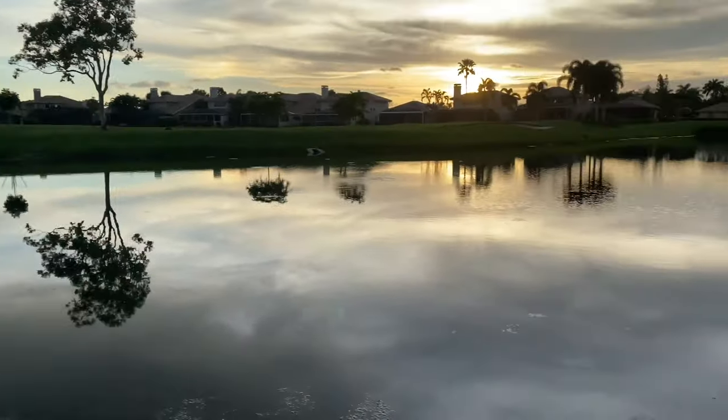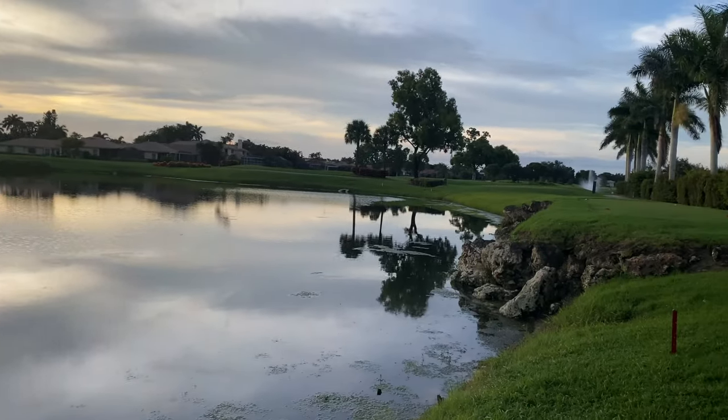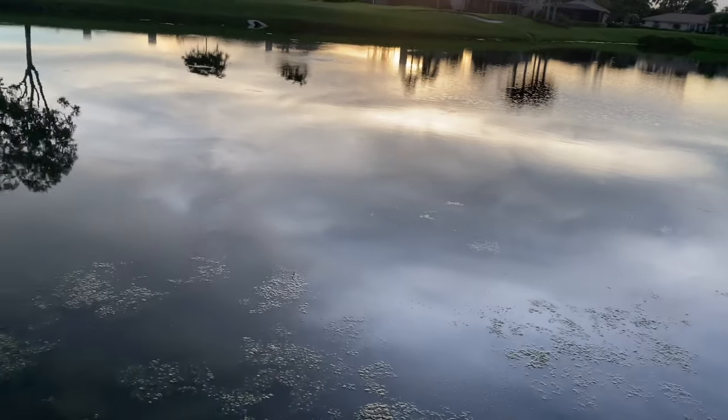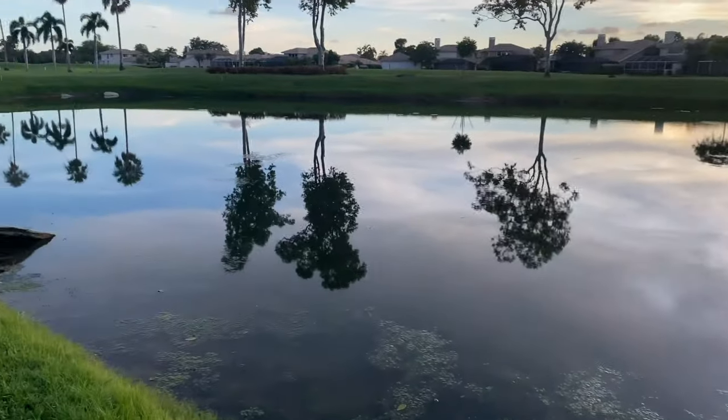This will be the second one that we will be fishing right here. Just kind of looking around, seeing how the water looks, seeing what the vegetation looks like — it doesn't look too bad. Fishing this might be pretty fun, it might be pretty exciting guys, we might be able to do something.